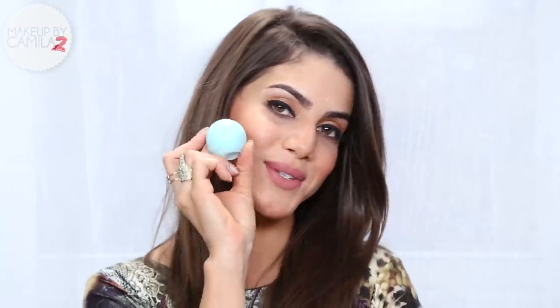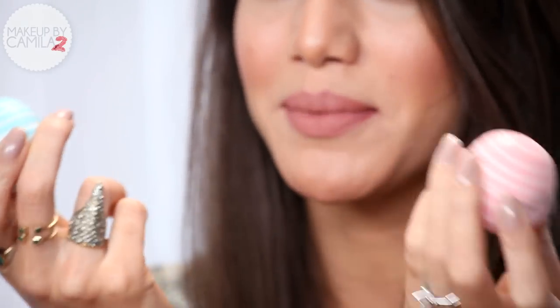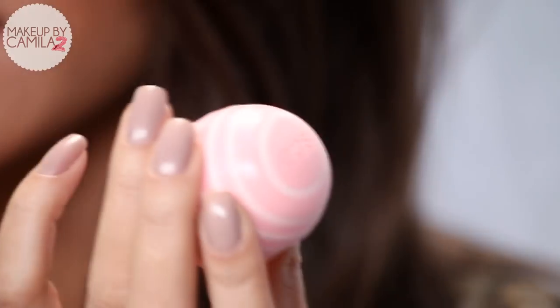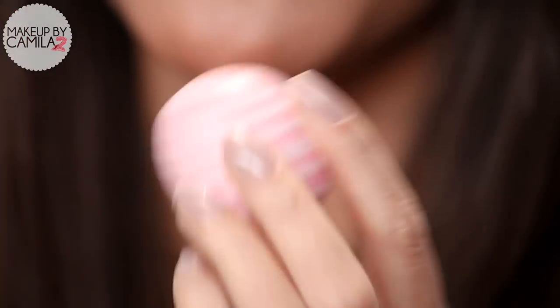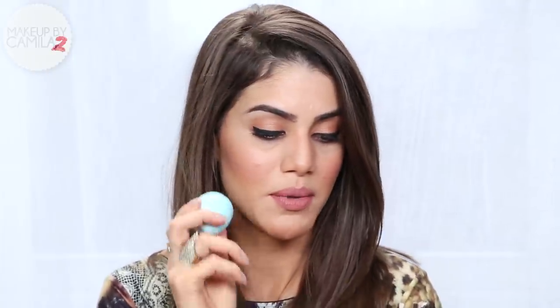Continuing on with skincare, I have to show my Eos balms. They're so cute — these are the new ones. It became an addiction because they're so cute, they smell so good, and they're so good for your lips. Every time a new color comes out I have to get it. This one is blue with stripes — light and dark blue — with a vanilla-ish flavor. I love them. I'm always hydrating my lips with the Eos Balm.